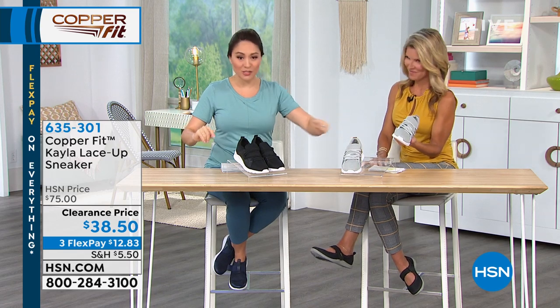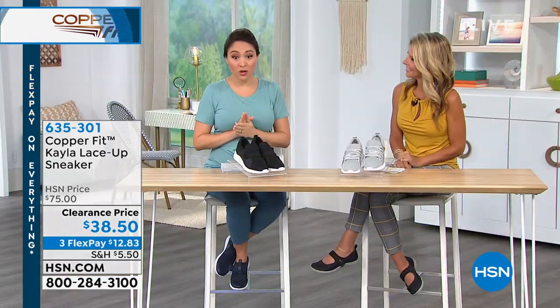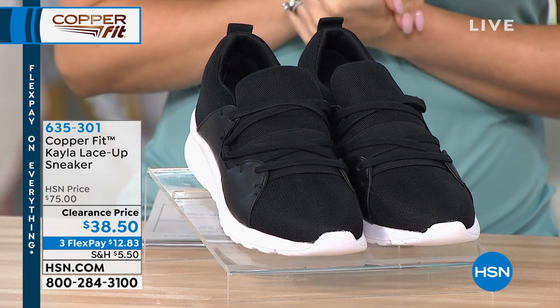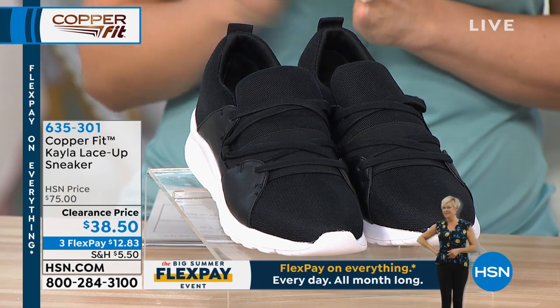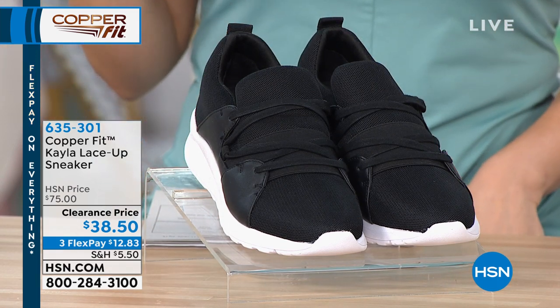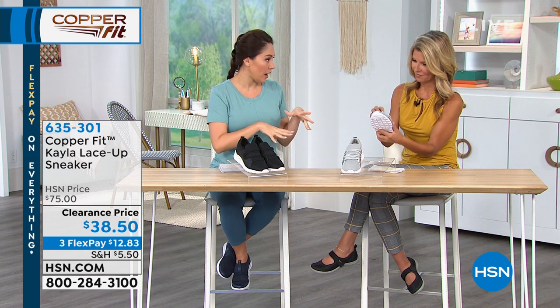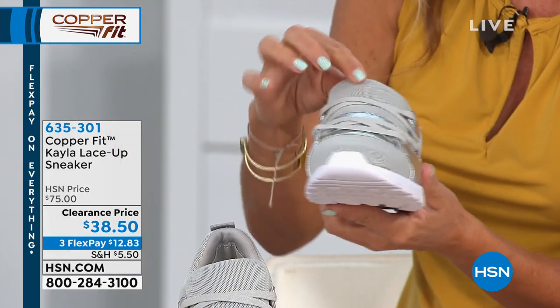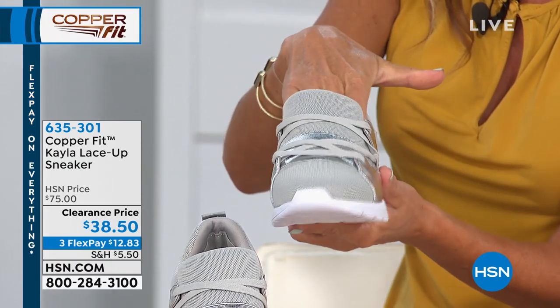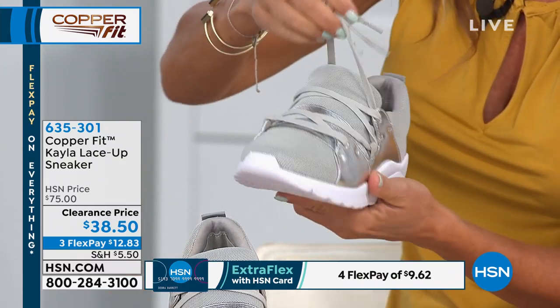If you love the shoes Annika had on in the silver gray — those are called Kayla, the lace-up sneaker. Almost half off again — $38.50. Three flex payments at $12.83. Sizing is 6 through 10 in half and whole sizes. This is different from the other shoes we've had this hour. I love the fact that everything we're selling, you wear right now — you're getting a great deal on shoes you're wearing today. This has shoestring laces underneath; you can slip it on and leave the strings under, or tie them however you'd like.